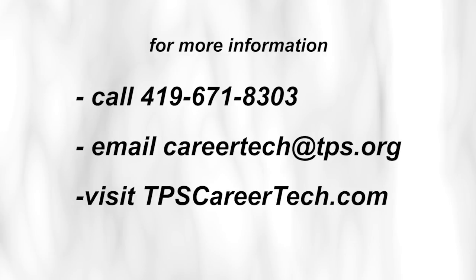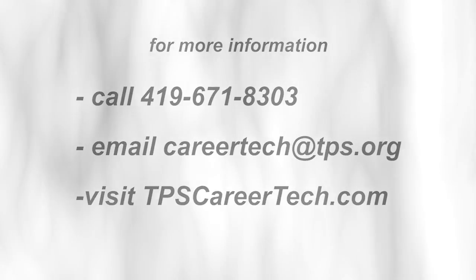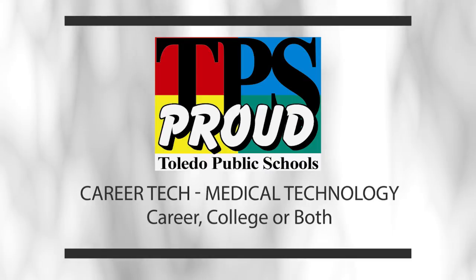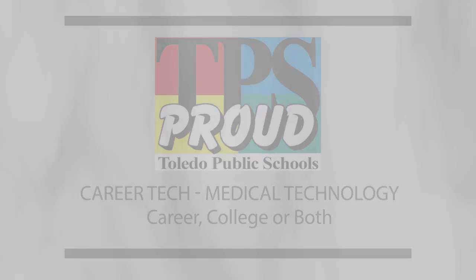Students and parents who would like additional information on this CareerTech pathway should call the CareerTech office. You can email us or visit TPSCareerTech.com and complete the simple request for information form. Give your student the option for a career, college, or both. We look forward to meeting you and discussing this exciting Career and College Pathway.